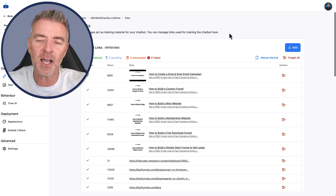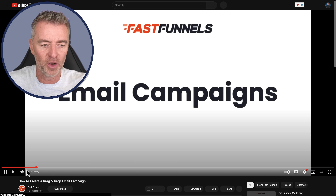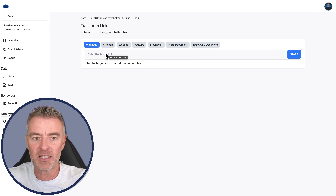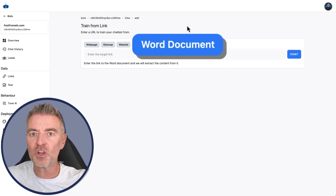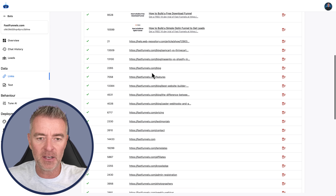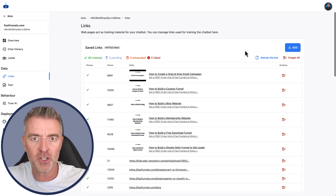If we go to the data section, this is how the chatbot was trained - how it was determined what information it had. We can see we've even managed to import YouTube videos; clicking on that goes straight to a training video on FastFunnels. It's very quick and easy to import data by clicking 'add' and then choosing the data you'd like: a web page, a whole sitemap, an entire website which our system will scour, a YouTube video, Freshdesk support software, Word documents, and Excel and CSV documents. Just about anything can be imported to train your chatbot. And anytime you've updated anything on your website, you can simply click 'retrain the bot' and it retrains everything with all the new information, done in seconds.